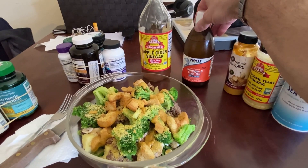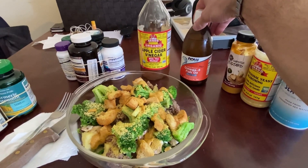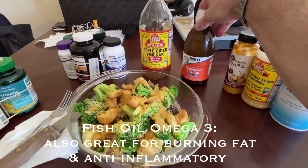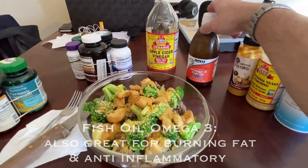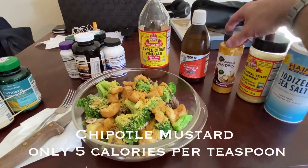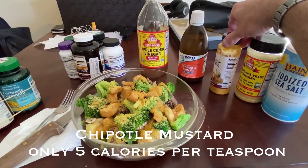With my meal I take omega-3 fatty acids — that's the fish oil — which is going to help with anti-inflammation and give me a positive balance of omega-3s to get me in a more anabolic state. With the meal I also have mustard for taste; it's a mild fat burner and has some turmeric in it as well.